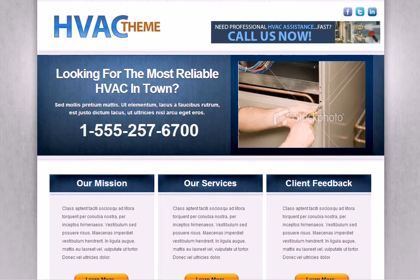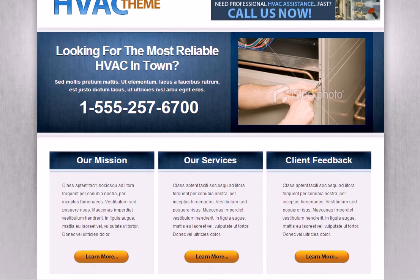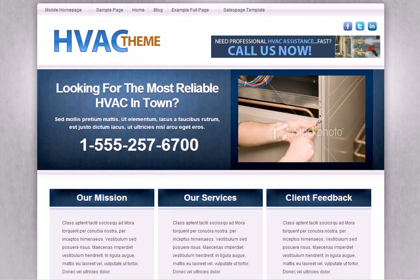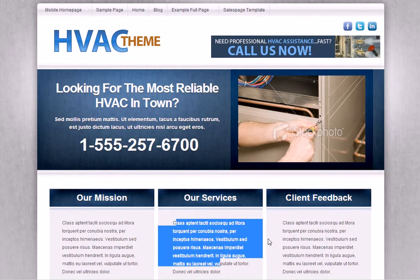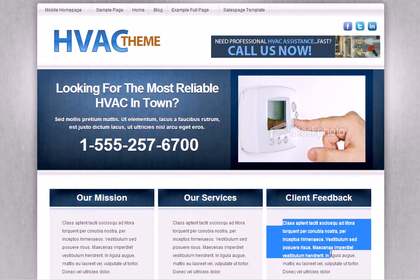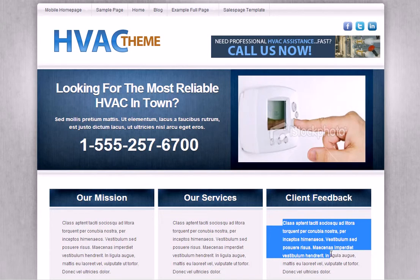So a site like this, we can get this thing knocked out really quickly because the site work, design, and layout is already completed. As long as we're not doing anything custom for you, a site like this you're looking at a hundred bucks a page complete. Typically it takes us about a week to knock a site out like this, including the backlog that we currently have.